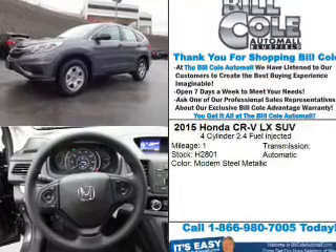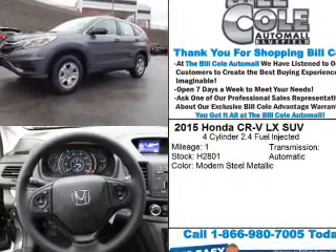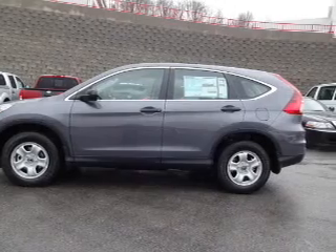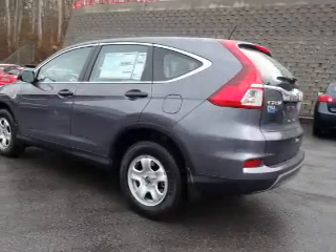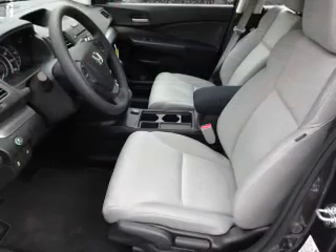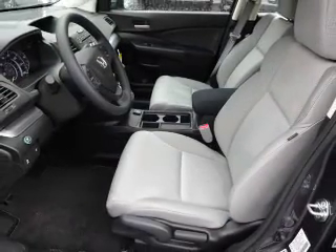The features include anti-lock brakes. Inside, you'll find steering wheel controls, front airbags, an adjustable tilt steering wheel, cruise control, a trip computer, power outlet, air conditioning, power door locks, power windows, and power steering.